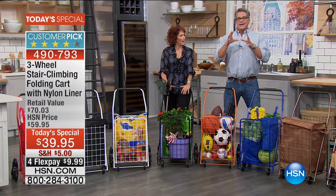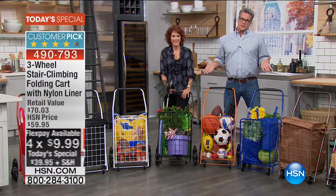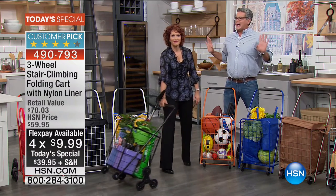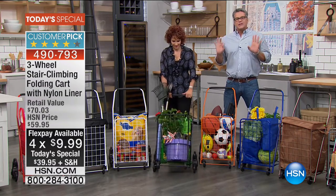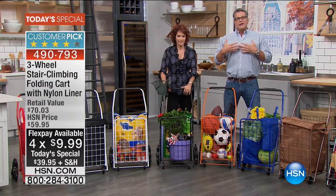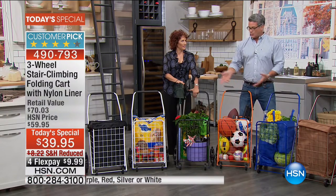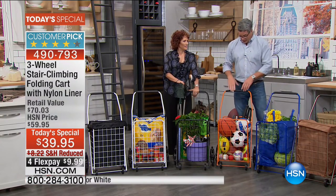Look at this price — $39.95. If this were $79 or $89 I wouldn't blink, but this is $39. Think about the headache this removes for you. Up and downstairs — no more worries. It could even be bringing holiday decorations down from the attic — why carry that by hand when this will walk it down for you?